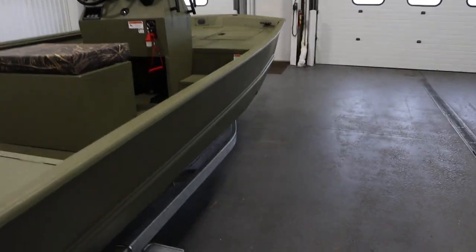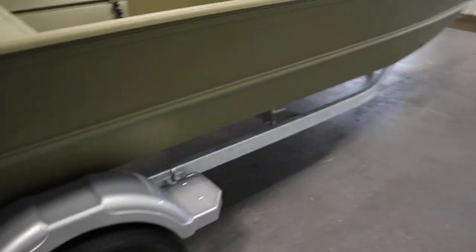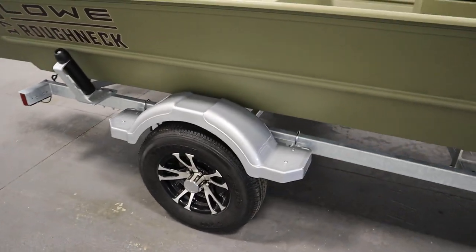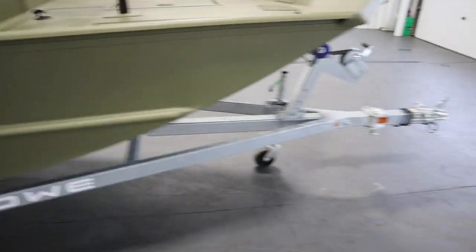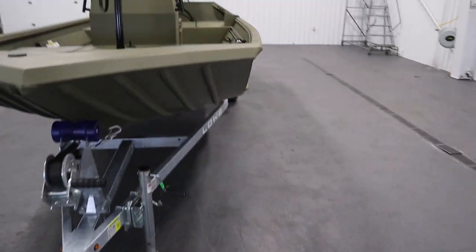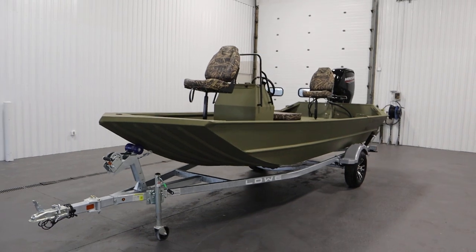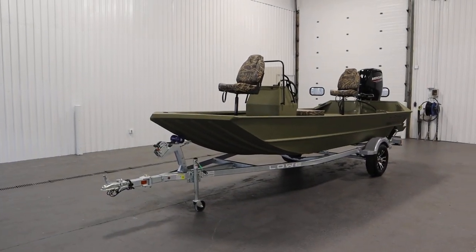Finally, it comes on a Caravan galvanized bunk trailer with 13-inch wheels, composite fenders with steps, side centering guides, a swing tongue, and a swivel jack. Once again, this was a new 2023 Lowe Pathfinder 1760 Roughneck center console.